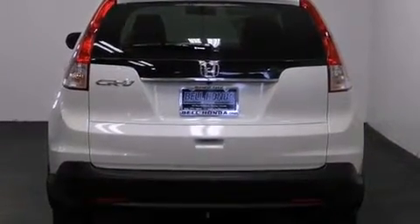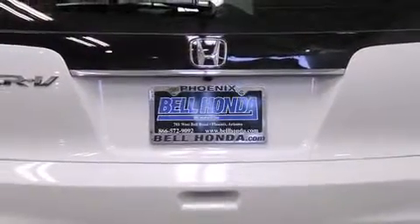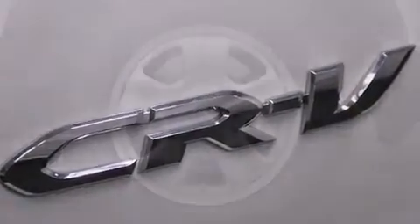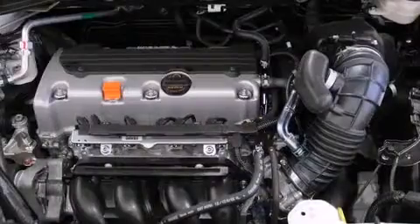All of the premium features expected of a Honda are offered including delay off headlights, a rear window wiper, and a split folding rear seat. Audio features include a CD player with MP3 capability and four well-positioned speakers.